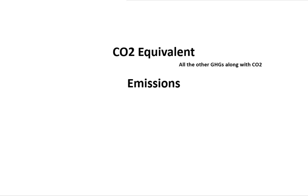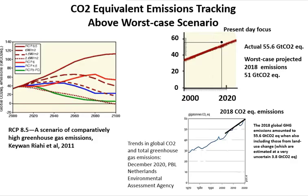CO2 equivalent accounts for all greenhouse gases along with CO2. For CO2 equivalent emissions, we use a specific paper where the worst-case scenario RCP 8.5 is shown in brown. Focused to the present day, the latest data on CO2 equivalent emissions from PBL, published in December 2020, shows that 2018 global greenhouse gas CO2 equivalents were 55.6 gigatons of CO2 equivalent — tracking above the worst-case scenario projection of 51 gigatons of CO2 equivalent.